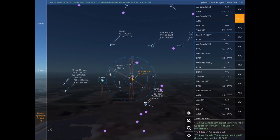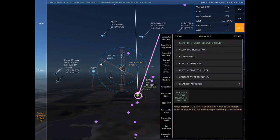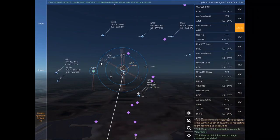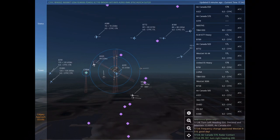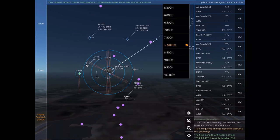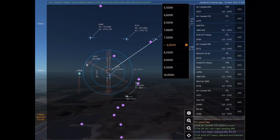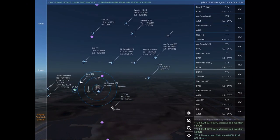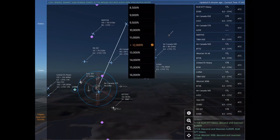November 697 Hotel Sierra is 2 nautical miles south of Olds at 11,000 feet, requesting radar vectors to Calgary International. November 697 Hotel Sierra, expect vectors to Calgary International. Air Canada 650, radar contact. November 697 Hotel Sierra. Air Canada 650 is 18 nautical miles southwest of Canmore at 22,800 feet, requesting ILS approach any runway at Calgary International.